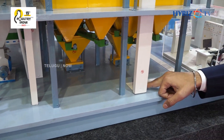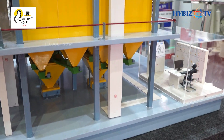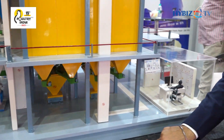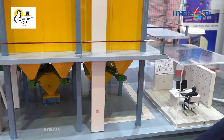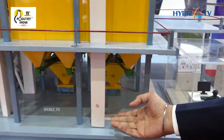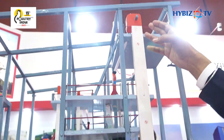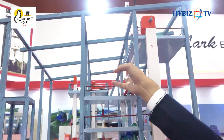At the intake of this bucket elevator there is a drum sieve or jute remover that filters all the jute coming from the gunny bags along with the raw material. Then this bucket elevator elevates the material to the top, and the next process is the magnet filtration system.